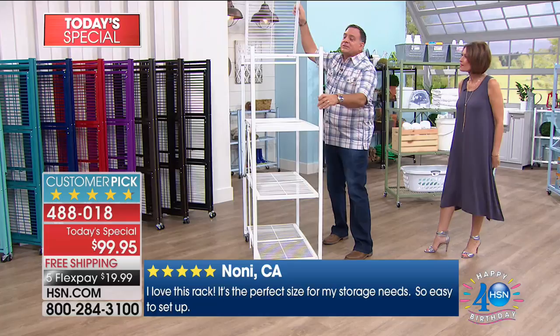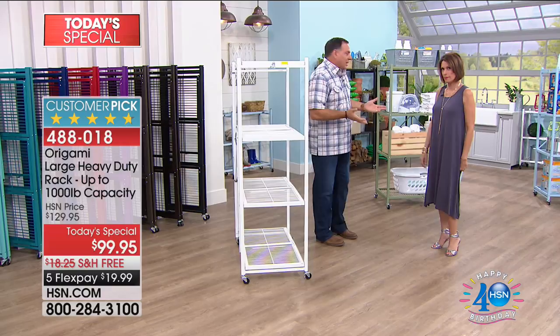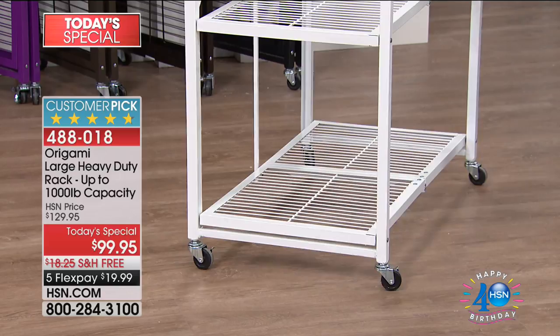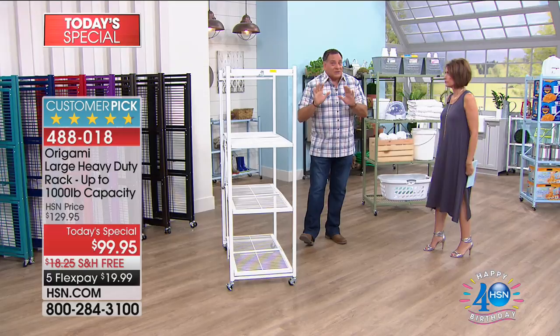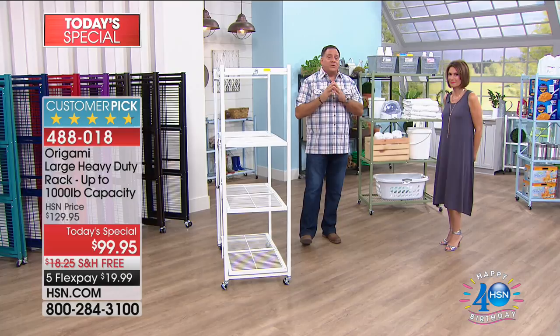Flip the top over and there's one more little latch on the front — thread that through and you're done. Then decide whether you want to put wheels on it. We give you the wheels but you install them yourself — no tools required, takes a few seconds. With the locking wheels on, we recommend a 75-pound limit per shelf — that's 300 pounds total. Without wheels, you can increase that to 250 pounds per shelf, for a total of 1,000 pounds — half a ton.